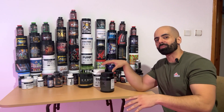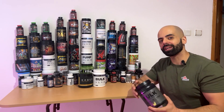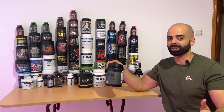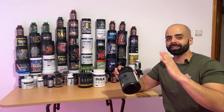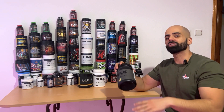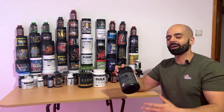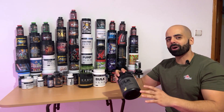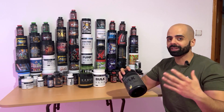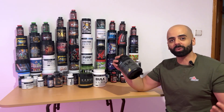Hey guys, today I'm reviewing Bulk Black from Transparent Labs. This is a pre-workout that has something different than the original Bulk. If you don't know who I am, I'm Nader. I review supplements, mostly pre-workouts and the strong ones. So today I have something special. This isn't your typical pre-workout coming from Transparent Labs. Their supplements are all clean, but Bulk Black takes it to a new level. I'm gonna cover the ingredients, talk about each one real quick, and then dive into my personal experience with Bulk Black.